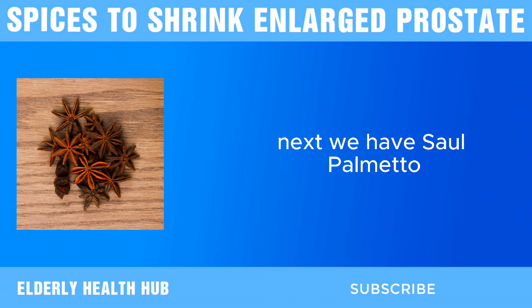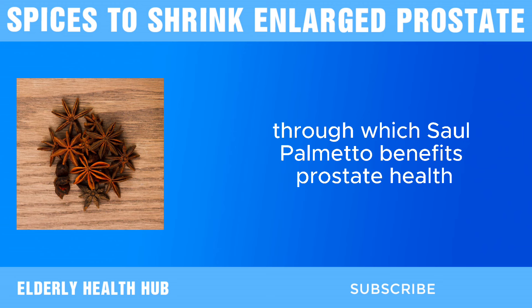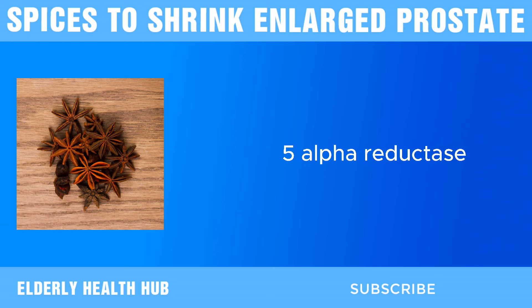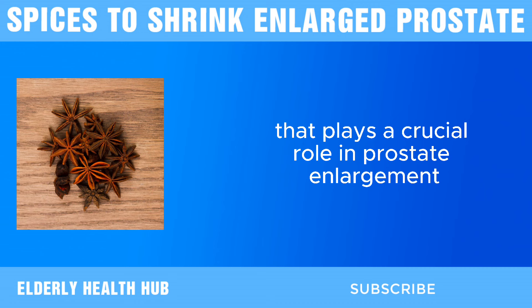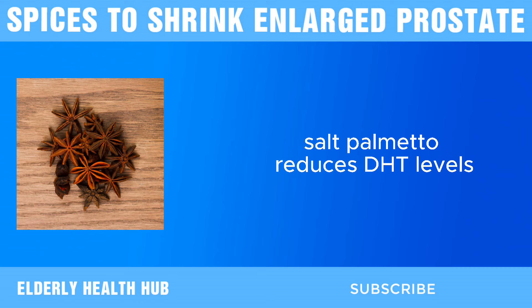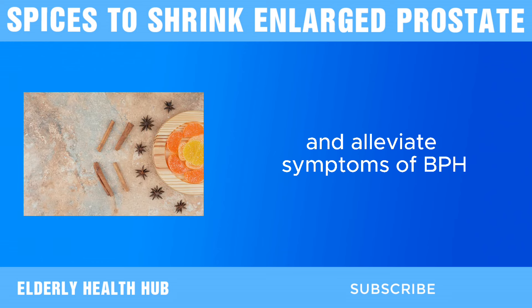Next, we have saw palmetto. One of the primary mechanisms through which saw palmetto benefits prostate health is by inhibiting the enzyme 5-alpha reductase. This enzyme is responsible for converting testosterone into dihydrotestosterone, DHT, a hormone that plays a crucial role in prostate enlargement. By blocking this conversion, saw palmetto reduces DHT levels, which can help shrink the prostate and alleviate symptoms of BPH.